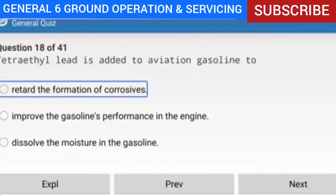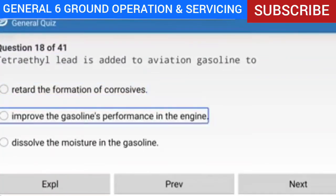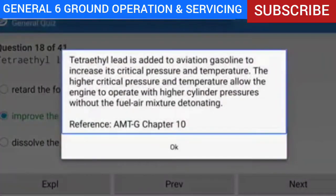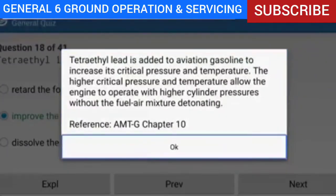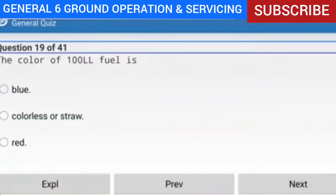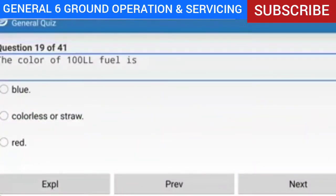Question 18 of 41: Tetraethyl lead is added to aviation gasoline to do what? Answer: Improve the gasoline's performance in the engine. Explanation: Tetraethyl lead is added to aviation gasoline to increase its critical pressure and temperature. The higher critical pressure and temperature allow the engine to operate with higher cylinder pressures without the fuel-air mixture detonating. Reference: AMTG Chapter 10.